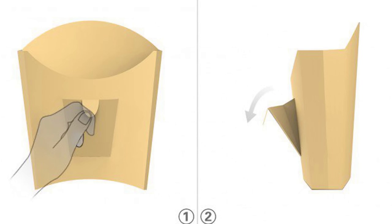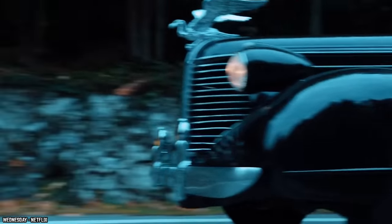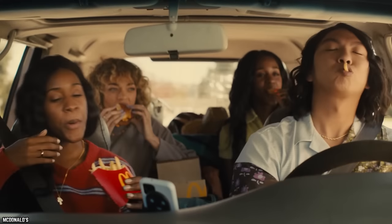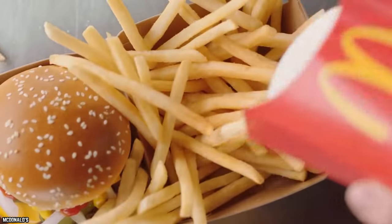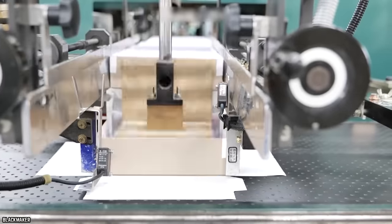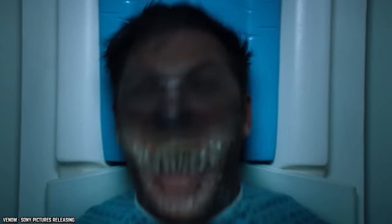The idea is simple: just open up the condiment packet of your choice, empty it into the french fries front pocket, and dip away. Not only safer and easier while enjoying your meal on the road, but also safer for your health. The traditional way of dumping condiments right onto the paper tray cup holder isn't very healthy — in fact, toxic heavy metal oxides are used when manufacturing the paper trays, making it unsafe to eat off of. Long-term use of condiments on these paper trays can actually be linked to serious health issues.